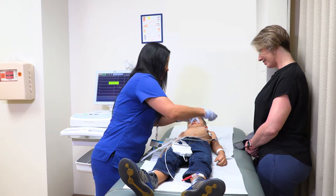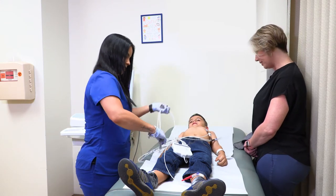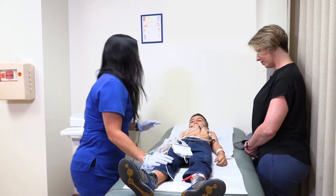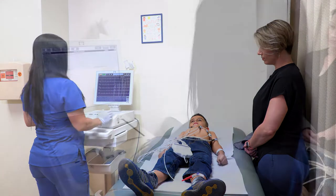These electrodes send information to the EKG machine. Children can watch videos and play music on tablets comfortably during the exam. Infants and babies can be swaddled and given a pacifier during the exam in order to keep still. The screening only takes a few minutes.